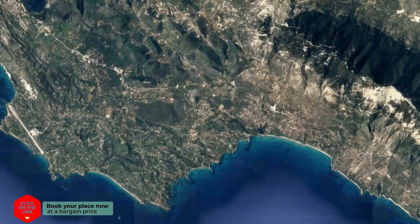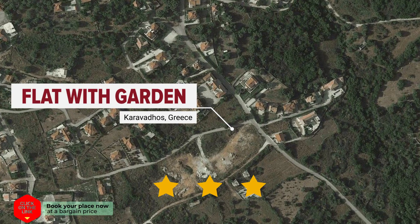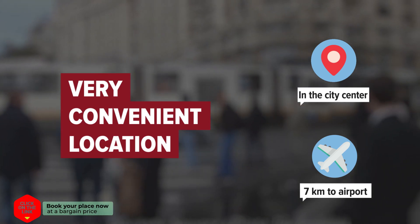Flat with Garden in Karavadhos, Greece. The hotel is in the city center and the distance to the airport is seven kilometers.